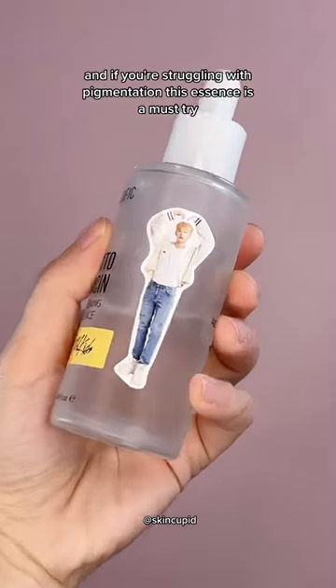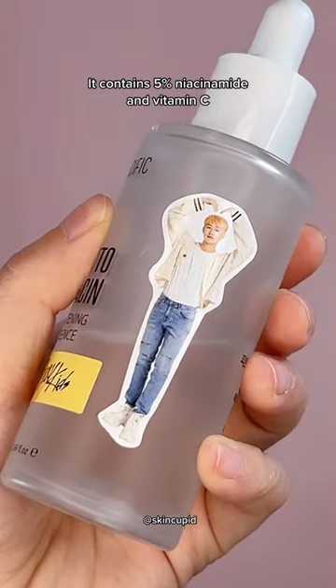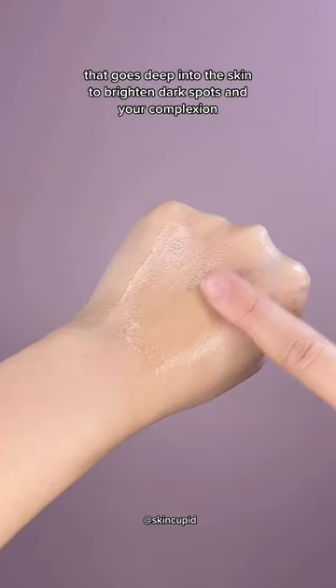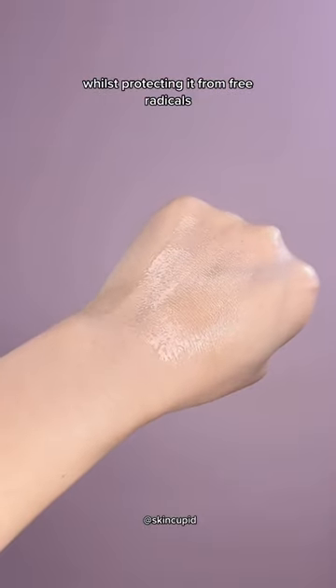And if you're struggling with pigmentation, this essence is a must-try. It contains 5% niacinamide and vitamin C that goes deep into the skin to brighten dark spots and your complexion, whilst protecting it from free radicals.